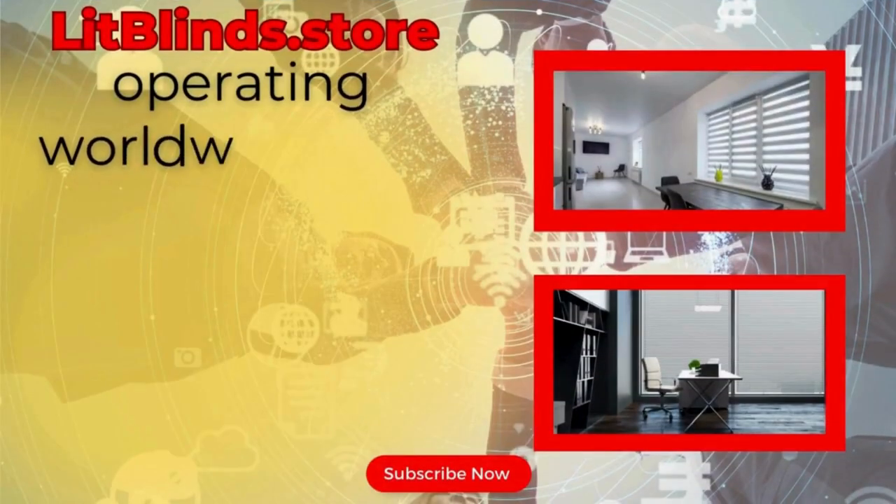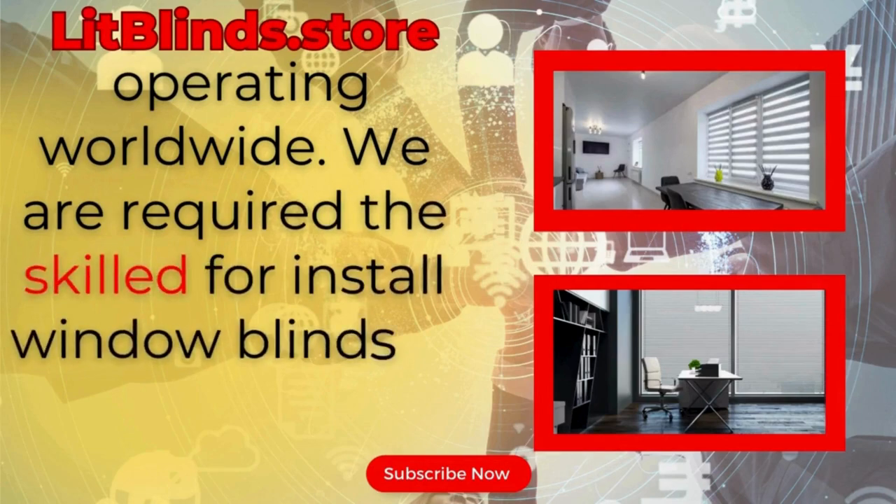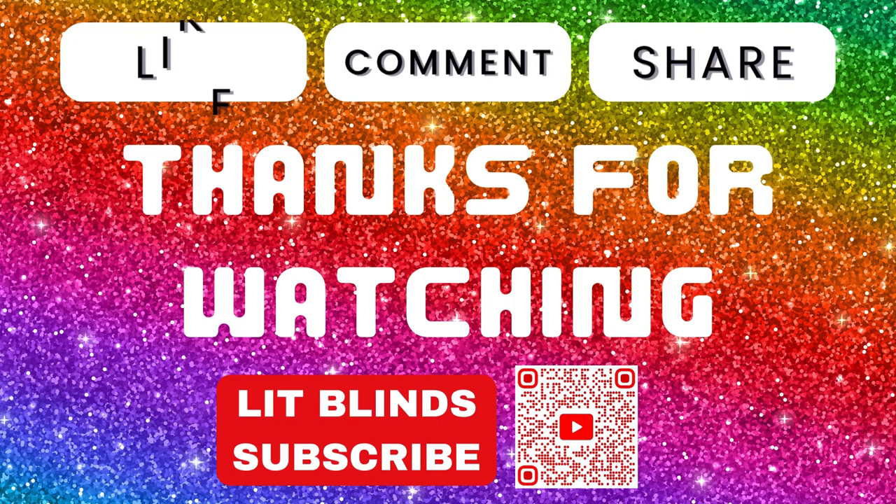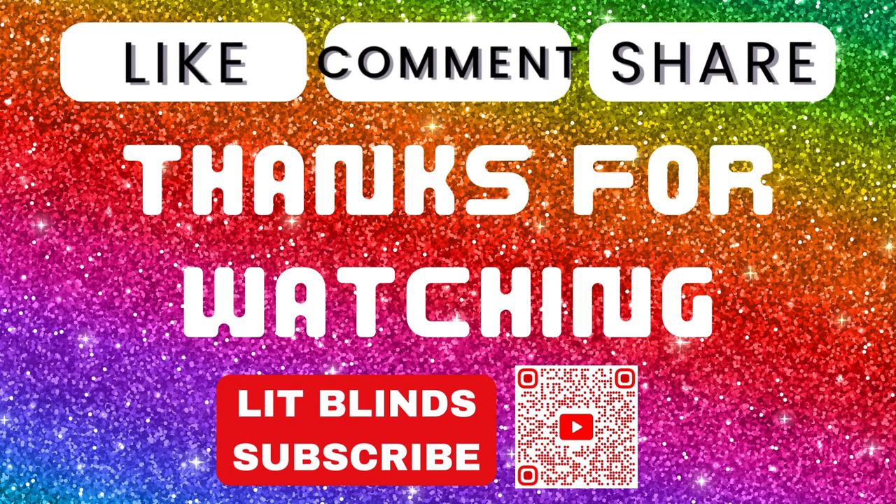Lipblinds.store is operating worldwide. We are looking for skilled professionals to install window blinds everywhere. Thanks for watching — don't forget to subscribe, like, comment, and share.